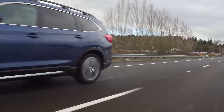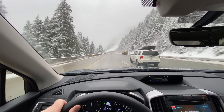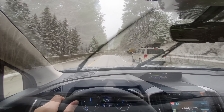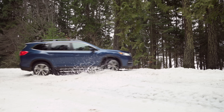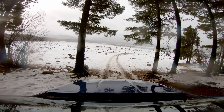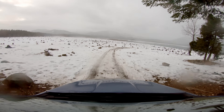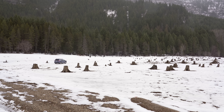With Subaru's X-Mode, this same brake vectoring technology is applied to enhance the Ascent's off-road and snow driving capabilities. By leveraging braking technology and software, Subaru is essentially able to replace both a limited slip differential and off-road lockers. To test just how well this system works in challenging situations, we took the 2020 Ascent equipped with snow tires deep into the Cascade Mountains.